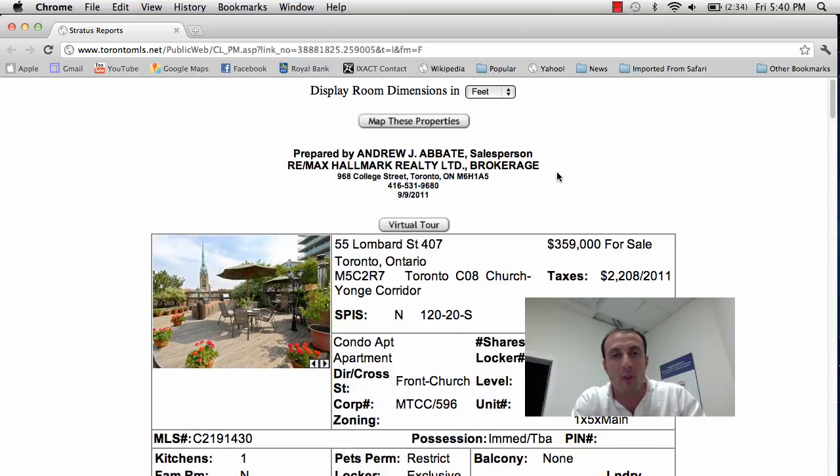Hey everyone, it's Andrew here and you're watching TorontoDailyHomesAndCondos.com for Friday, September 9th, 2011. I've got five great properties to show you today so let's get your daily dose on some of the hottest new listings in Toronto.